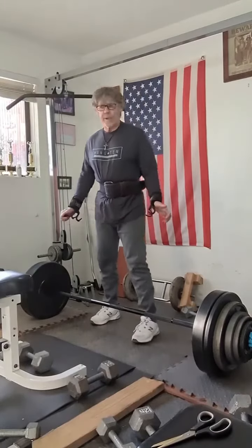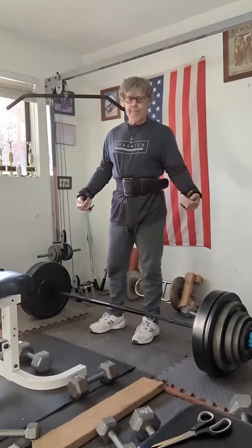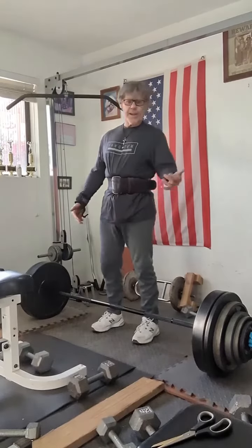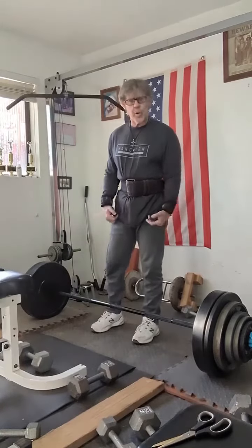265 for a triple, then we get 275 for a triple, but I can't post that one because the camera failed on me. Maybe something happened and it stopped filming — internal timer, I don't know. But anyway, that's where we're at. Now we're going to go to 285.